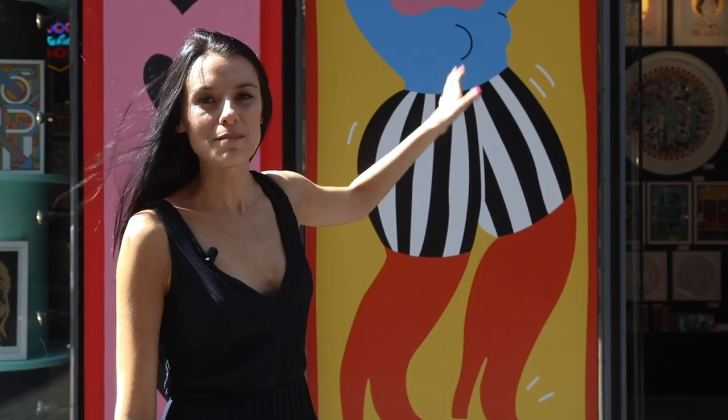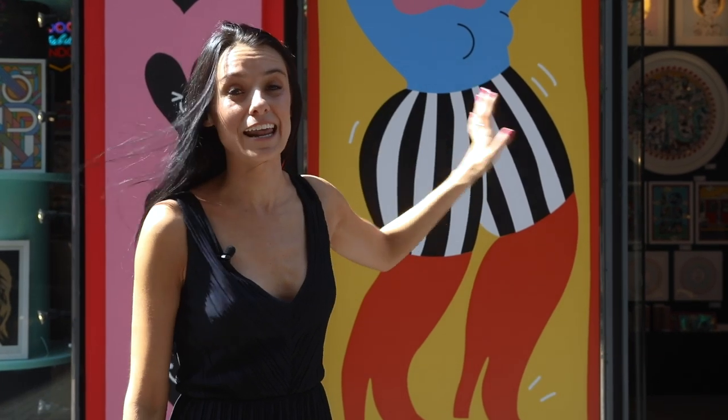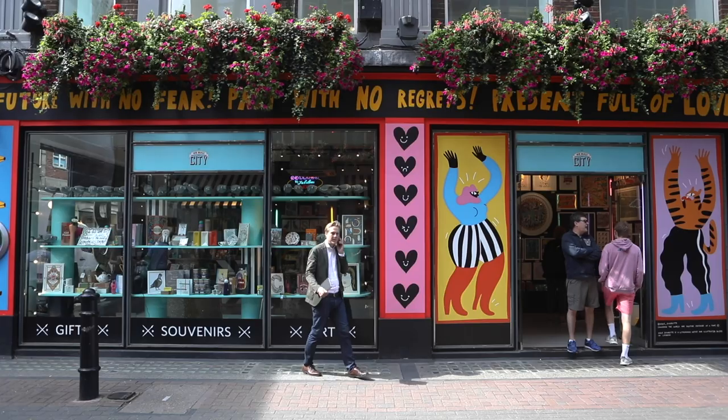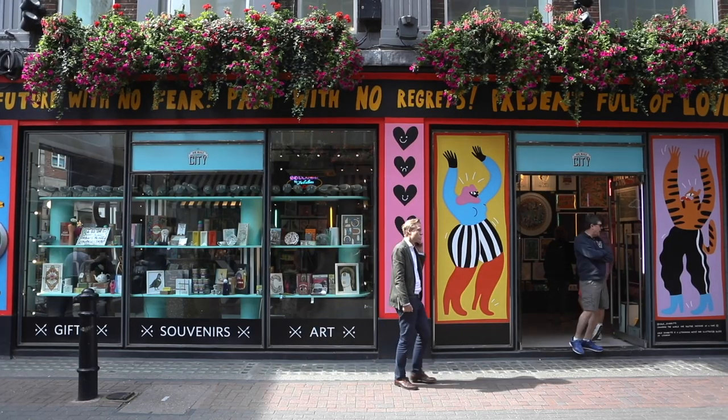The outside of the shop changes every few months because they get a local London artist to come in, pick a theme, and paint something around that theme — so the shop looks completely different every few months.